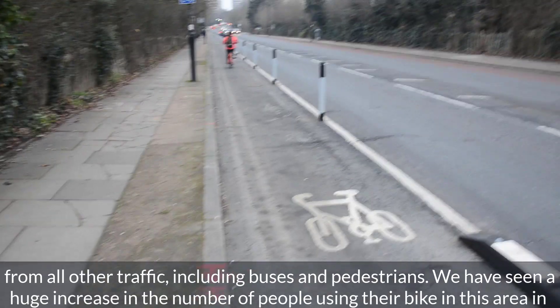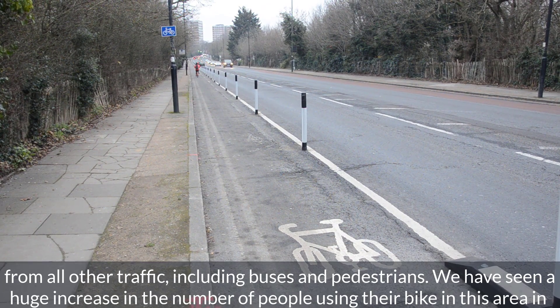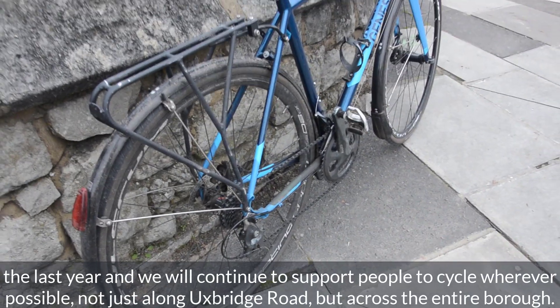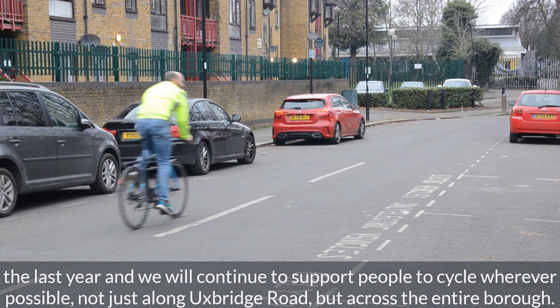This divides cyclists from all other traffic including buses and pedestrians. We have seen a huge increase in the number of people using their bike in this area in the last year, and we will continue to support people to cycle wherever possible, not just along Uxbridge Road but across the entire borough.